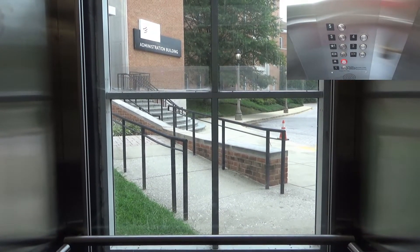First floor. Got a cab view. Same as the other one.